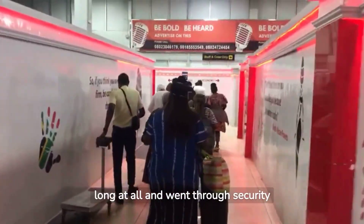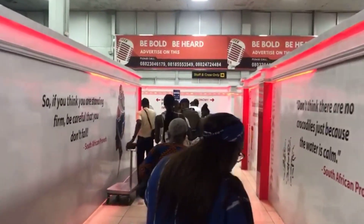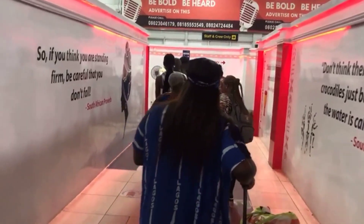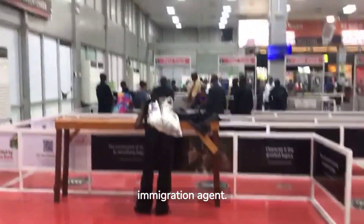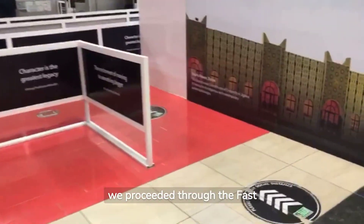The security line was not long at all and I went through security pretty quickly. We had to fill out a form that must be submitted to the immigration agent. After the passport check, we proceeded through the fast track lane provided for first and business class passengers.